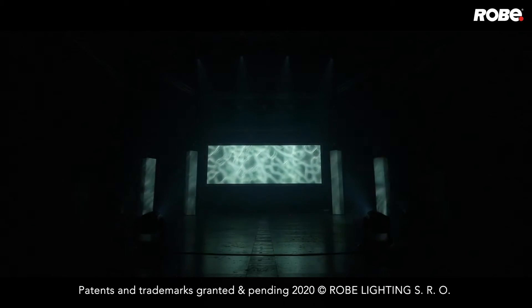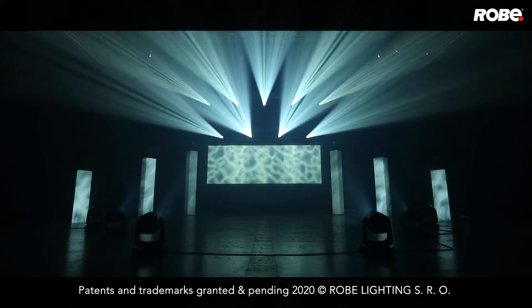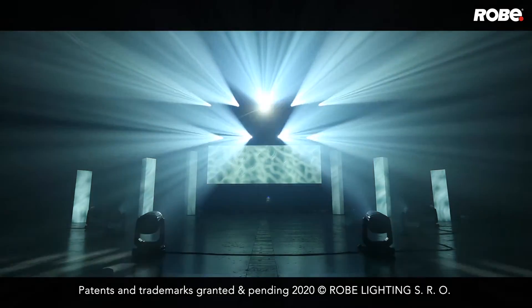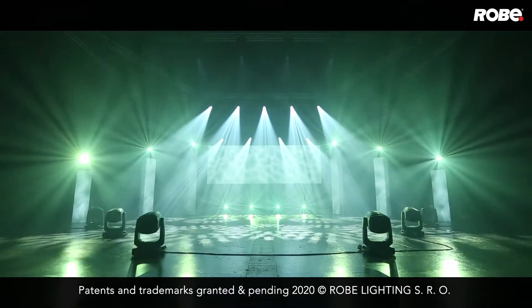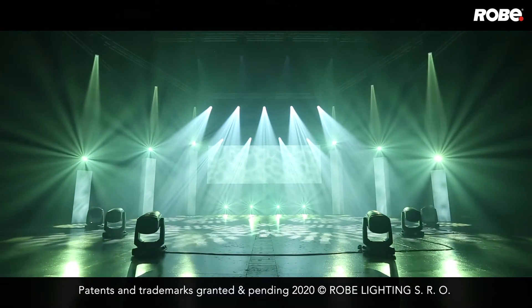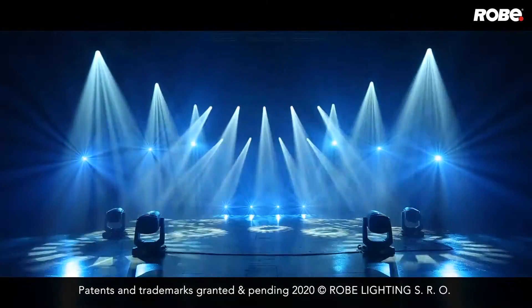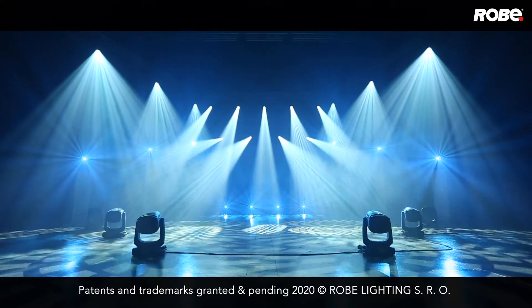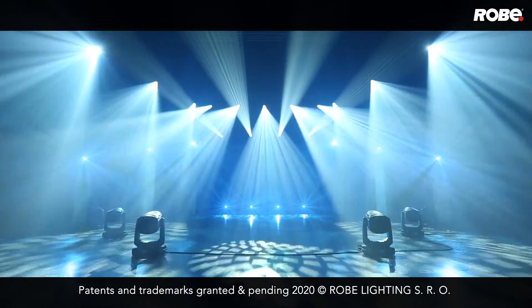In line with a fixture of this caliber and feature set, we installed two independent prisms — a six-facet circular and a six-facet linear. Both are rotatable in either direction and can be used together with full independent speed control to create a plethora of additional effects, all adding to the striking visual producing capacity of the Forte.